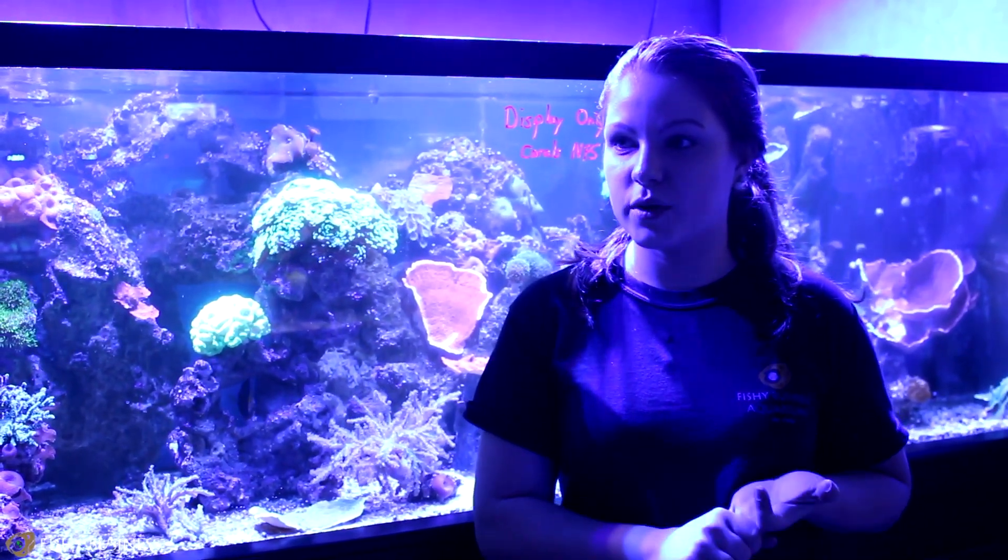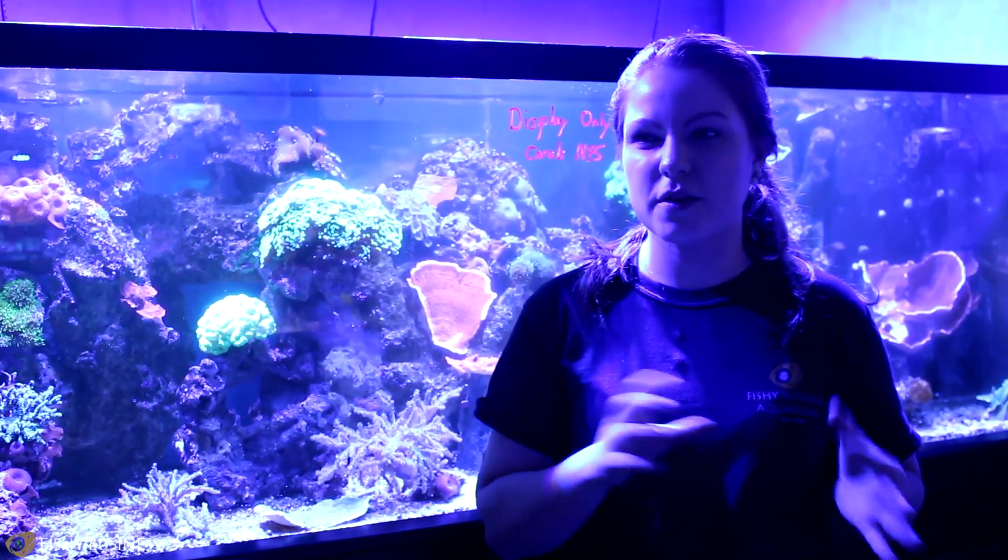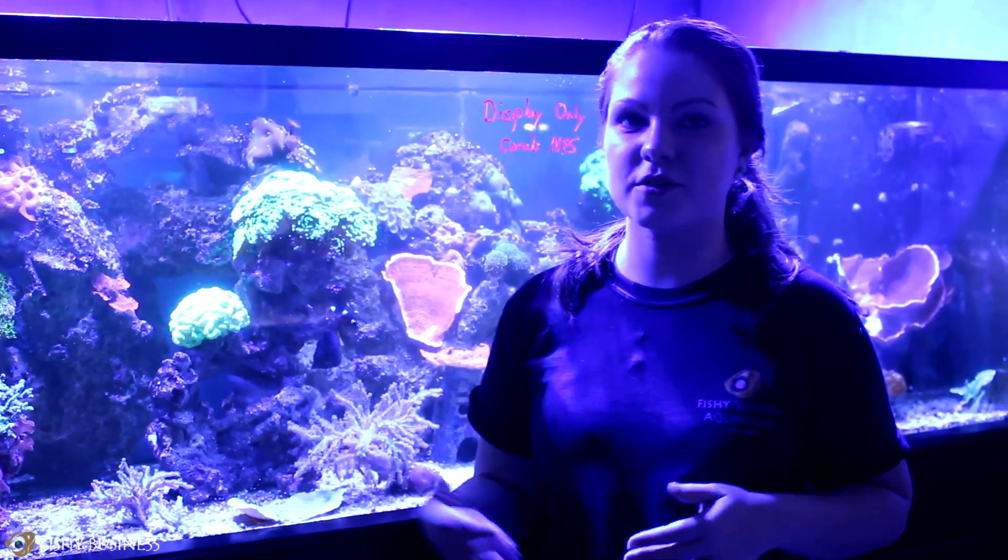One of them is the Moorish Idol. I also got a black and yellow butterfly fish. I got a Cortez Angel. Those are kind of the things that we don't typically have, so I kind of want to go around and just show you some of the other stuff.